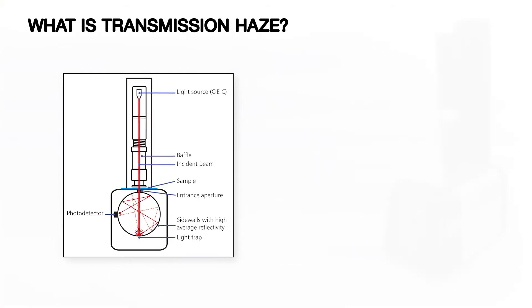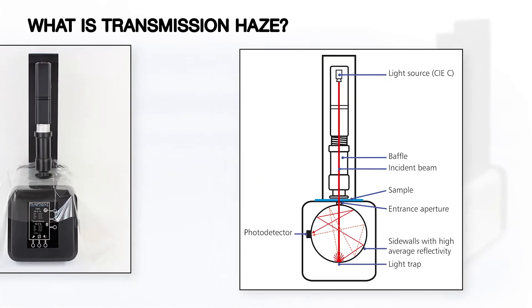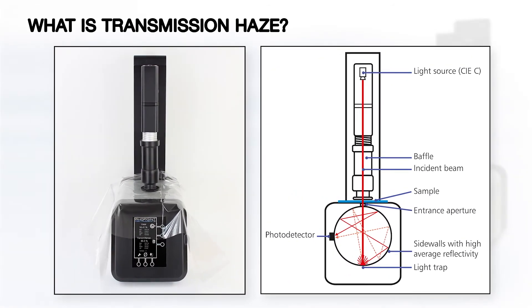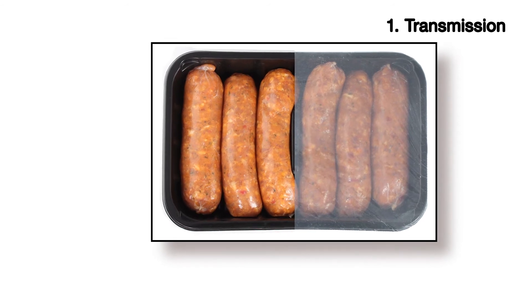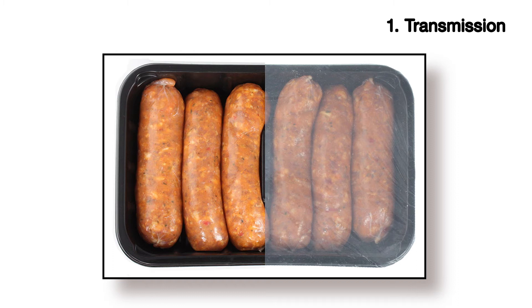What is transmission haze? The Nova Haze TX transmission haze meter quantifies the optical qualities of transparent materials. The two most important aspects are transmission and transmission haze. Transmission is a measurement of the total amount of light that passes through a material, influenced by absorption and reflective properties.